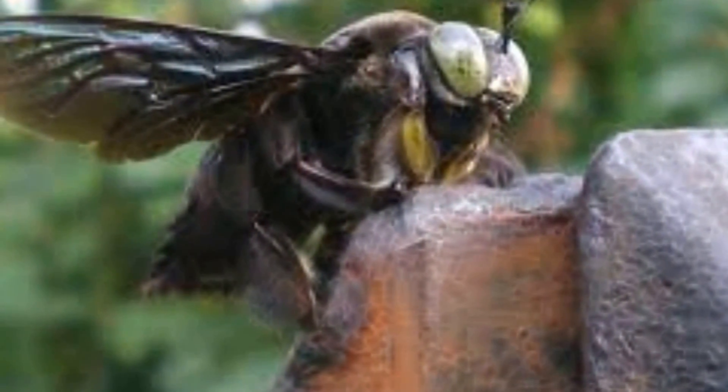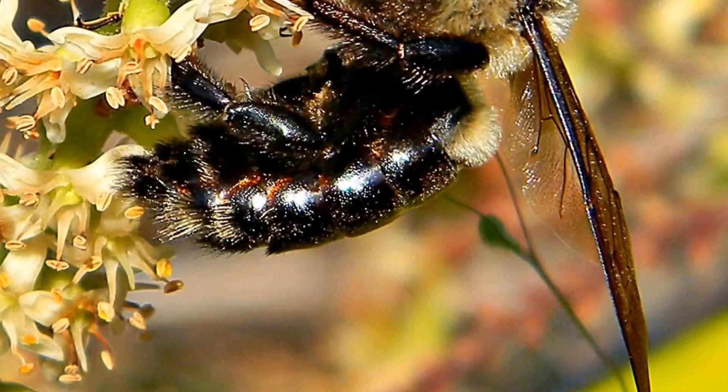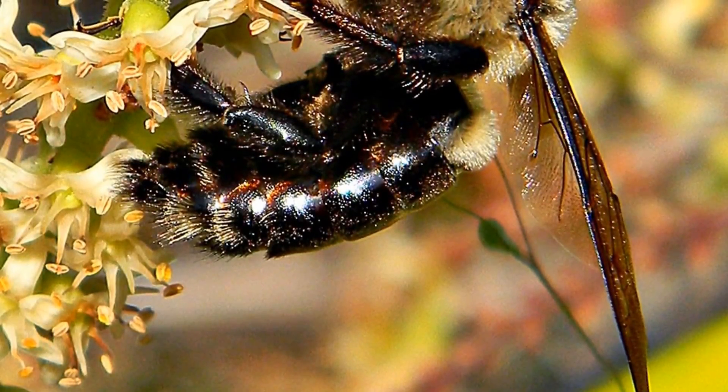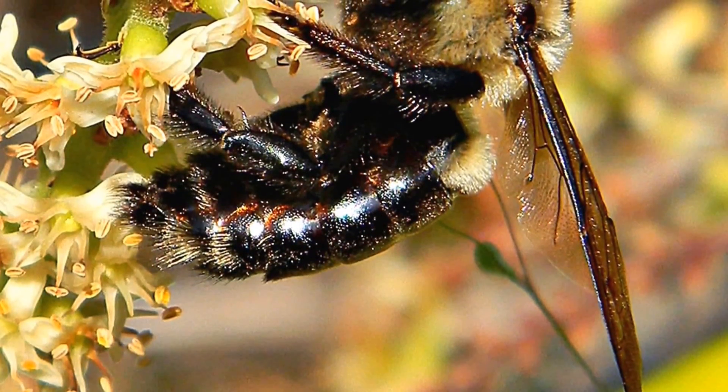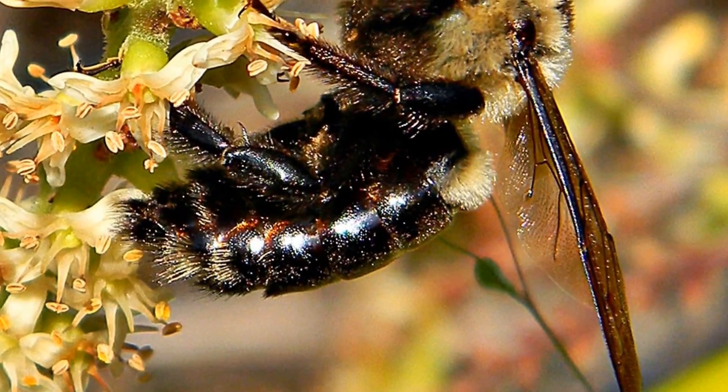Did you know that male carpenter bees don't sting? Female carpenter bees will not sting unless they are provoked and will only do so in self-defense, such as if you try to trap them in your hands.